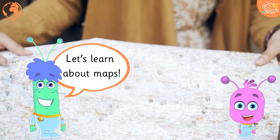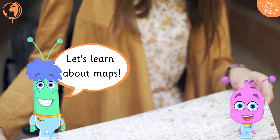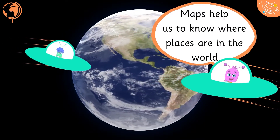Let's learn about maps. Maps help us to know where places are in the world.